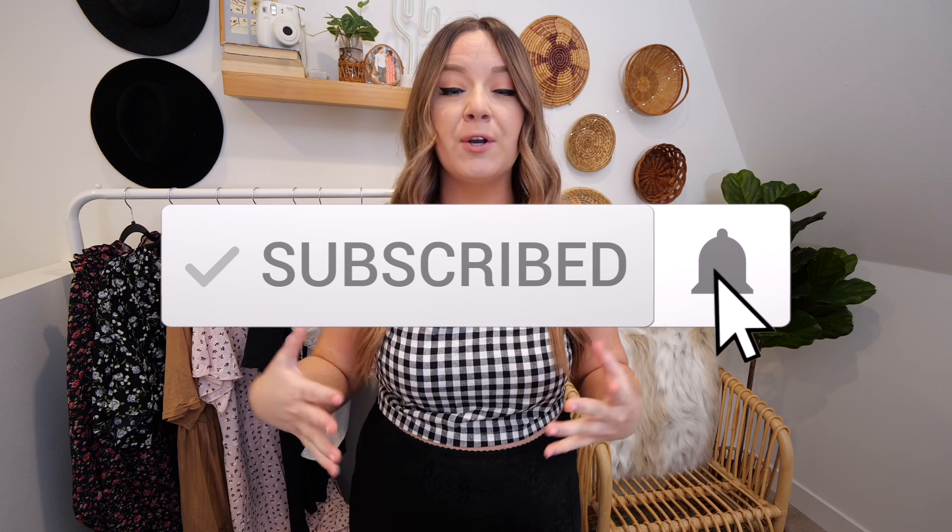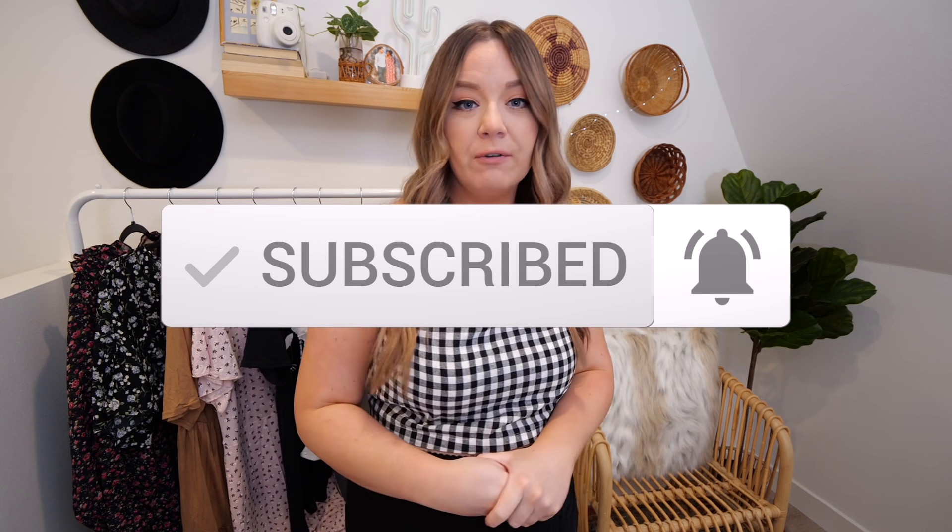I hope you guys enjoyed this video. If you did, give it a thumbs up. Don't forget to subscribe to my channel and turn on post notifications if you want to be notified every time I post. Let me know in the comments what your favorite look was. If there are any other brands you want to see me do try-ons for, let me know below. I love you guys so, so much. Thank you for watching and I will see you in my next one. Bye!